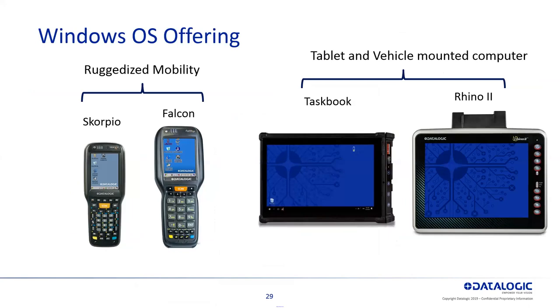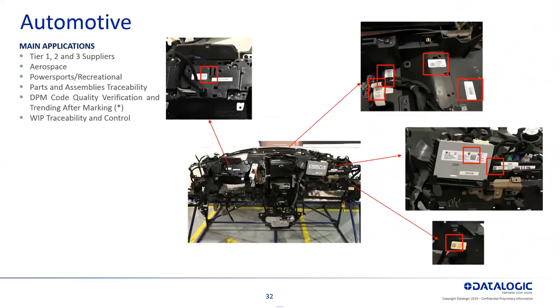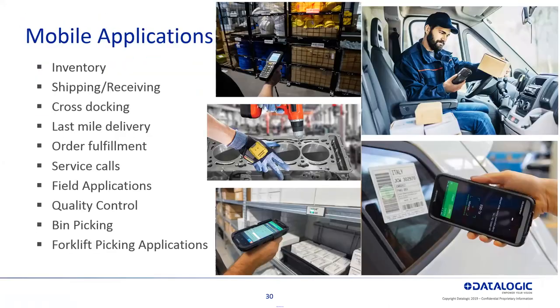This is the Windows OS offering — same Skorpio and Falcon, just running Windows Compact Embedded. There are also applications for traceability where you would use something like a Taskbook and a Rhino, and you can pair some of the PowerScan to the Rhino computer to do traceability. Mobile applications include inventory, shipping, receiving, cross docking, last mile, order fulfillment, service calls, and field applications — using mobile devices to scan barcodes and enter quantity or information.